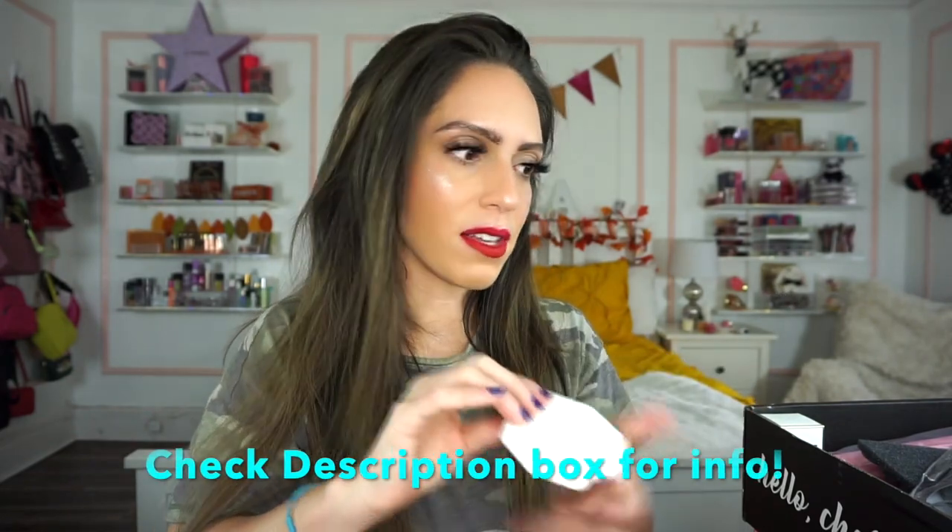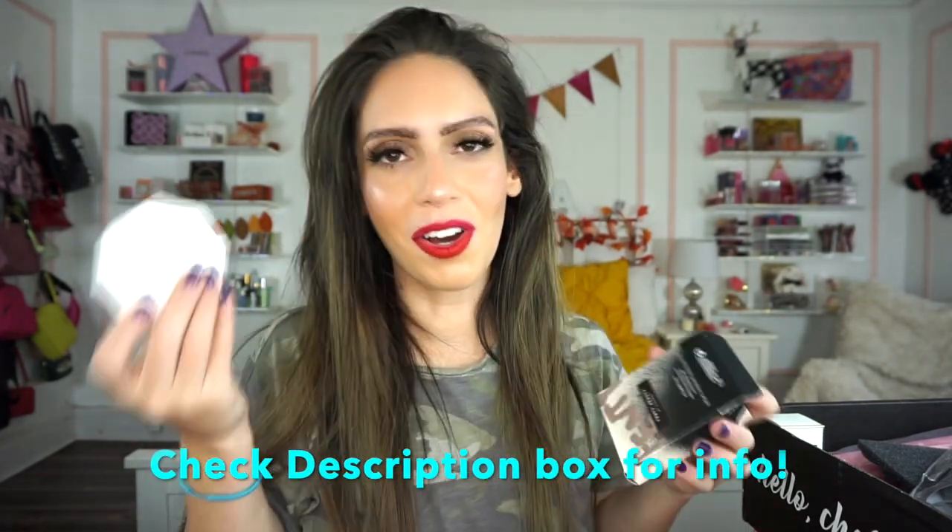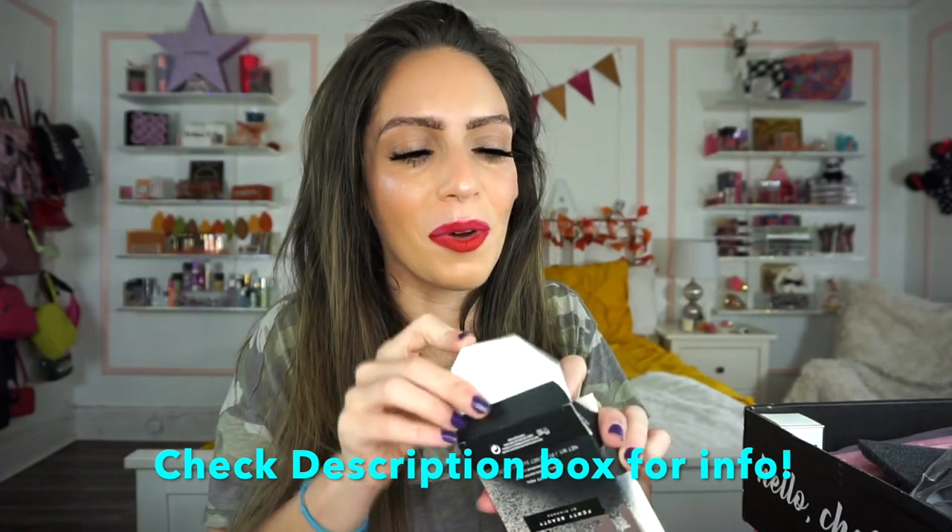I might use it as eyeshadow or maybe a blush topper, but I'm actually going to put this in a giveaway — I want one of you guys to have it. I know I'm not going to get a ton of use out of it. The retail value is $36. I think it's a cool item, I just wish they'd included a shade that's maybe a bit more wearable for the everyday person.